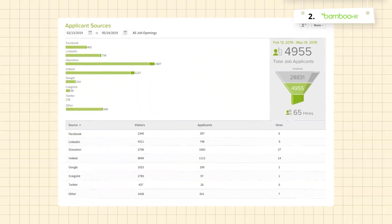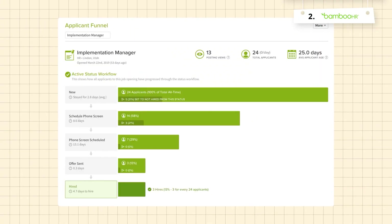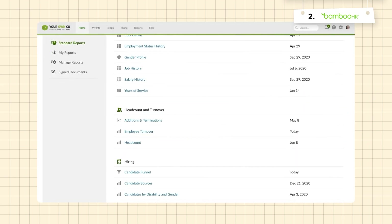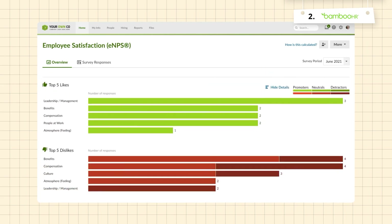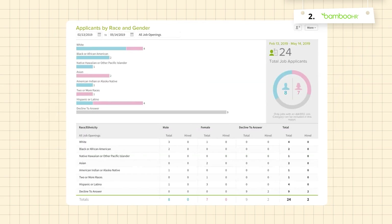Bamboo HR does a good job when it comes to data analytics. The system offers enterprise-level reporting capabilities that allow you to dive deep into every facet of HR management, from tracking recruitment metrics to analyzing employee performance and retention rates.